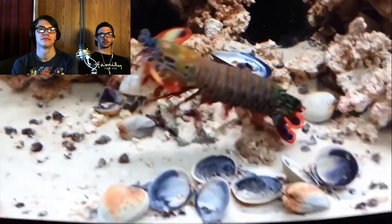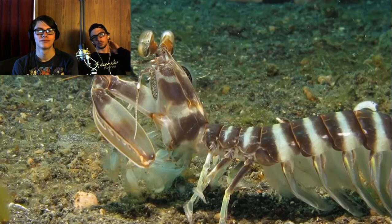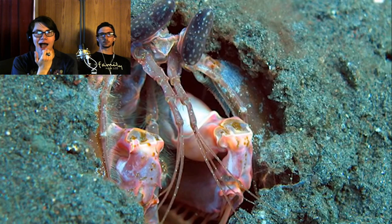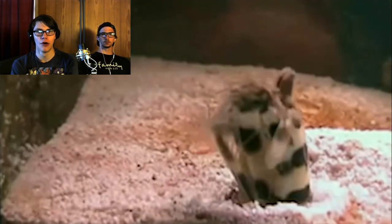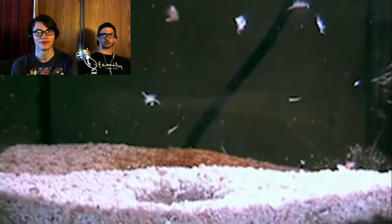Mantis Shrimps are generally divided into two categories. The first — the Spearers — have spiny barbed front scooping claws designed to snag and stab prey. Oh my god. The Spearers play a version of hide and go seek which pretty much sucks for anyone that isn't hiding. Whoa! Kind of a crappy game. That poor shrimp! Not for kids.